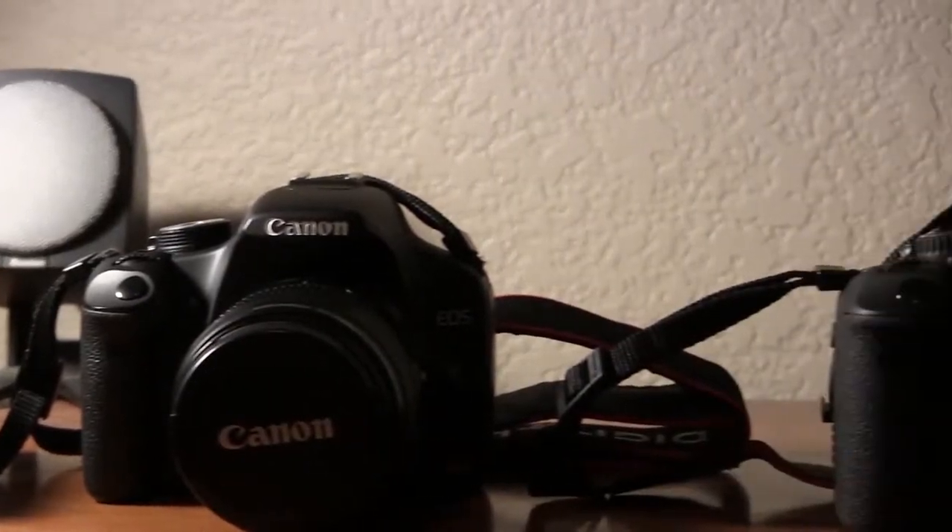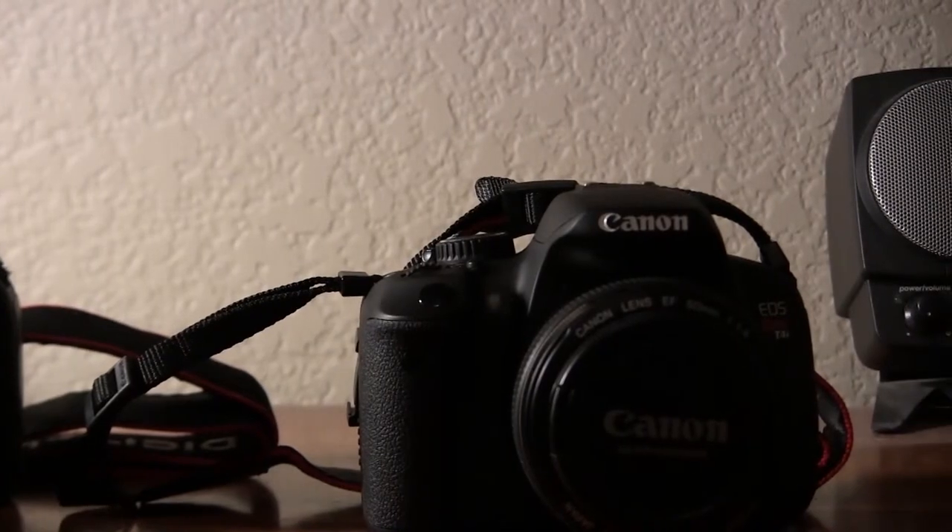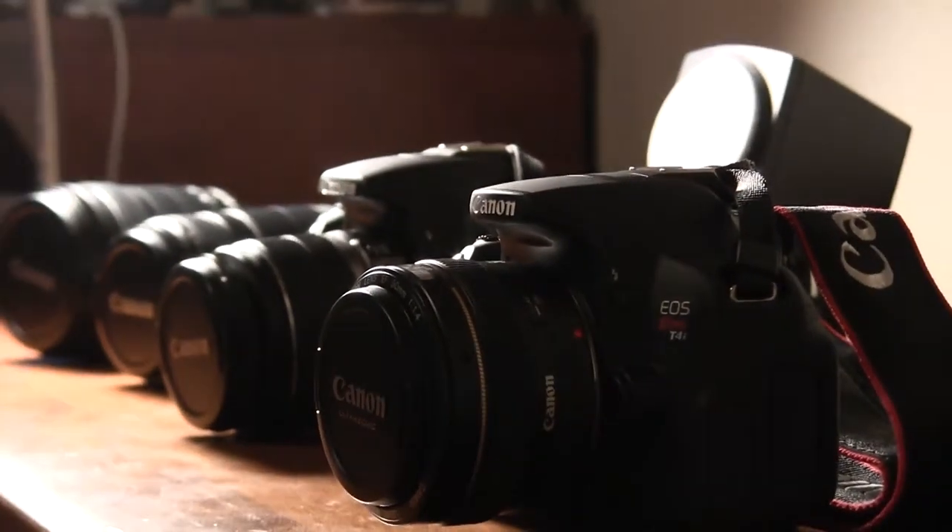So you've learned about adjusting your camera when you're in manual mode, and now you want to look into purchasing some lenses. Today I'll show you the top features to look for when you're purchasing a lens.